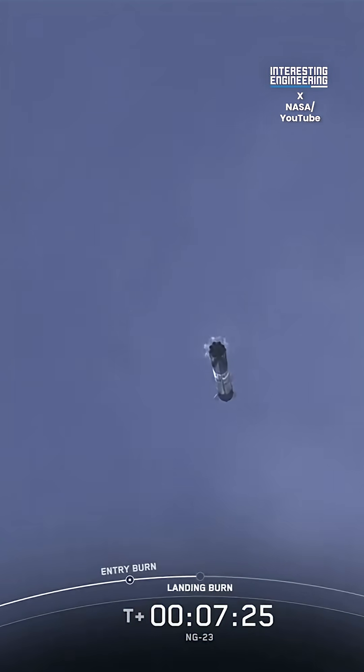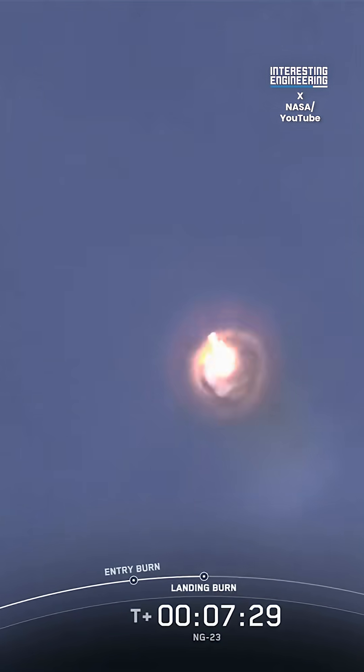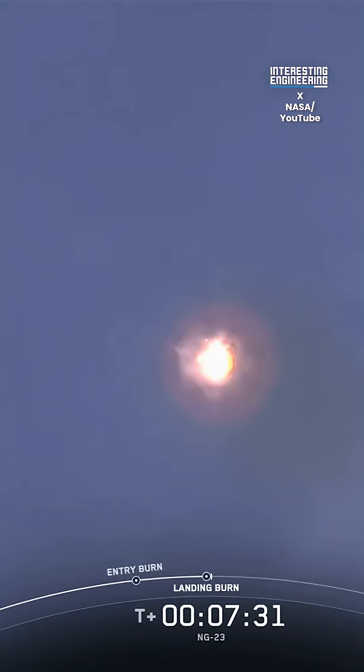Stage 1 landing burn. You just heard the callout for the landing burn start on the Falcon 9 first stage. This is the final burn that this booster will see before landing.